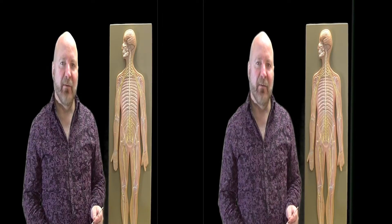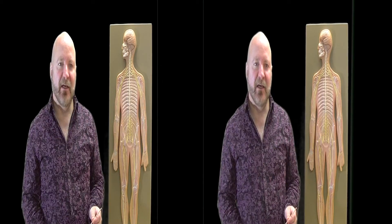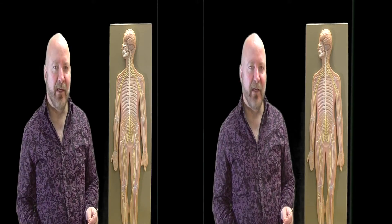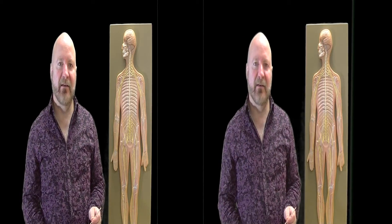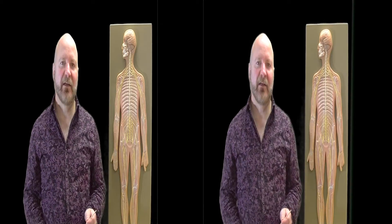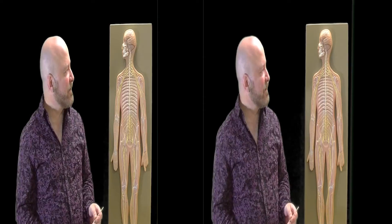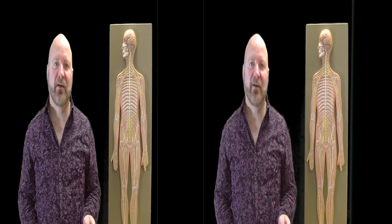My name is Nelson Bennett, and I'm a professor here of biology at Montgomery College in Tacoma Park. Today we're going to look at a board which summarizes many of the major peripheral nerves of the body. We're going to get some highlights of the peripheral nerves, their groupings, and what they do.